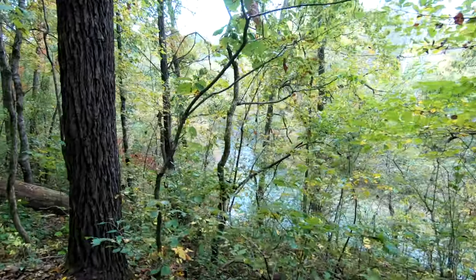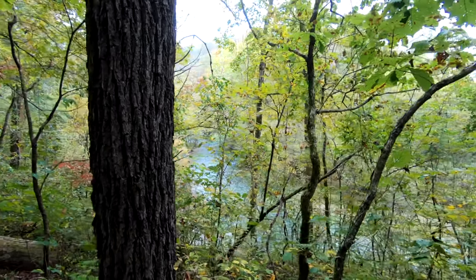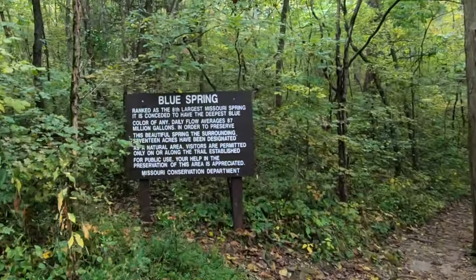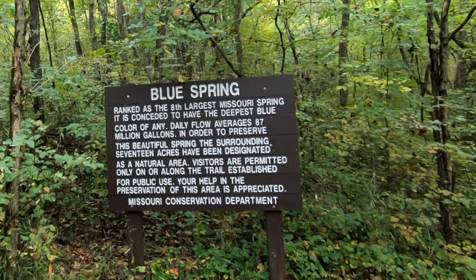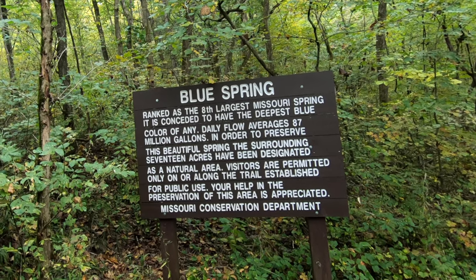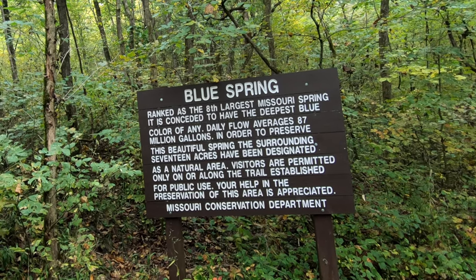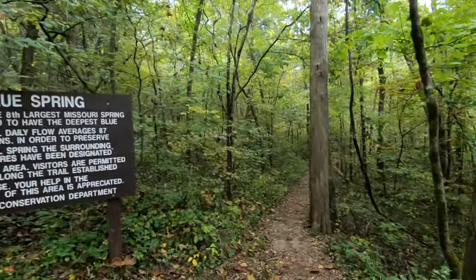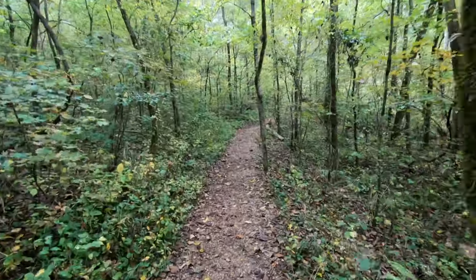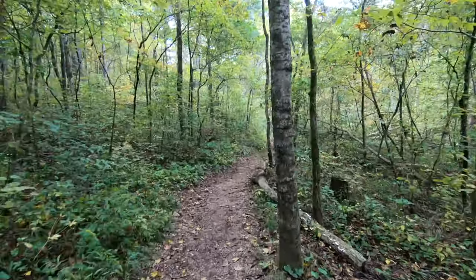Can you guys see behind the trees there? I think that's the spring-fed area. Here's some stats — it's the 8th largest spring in Missouri.